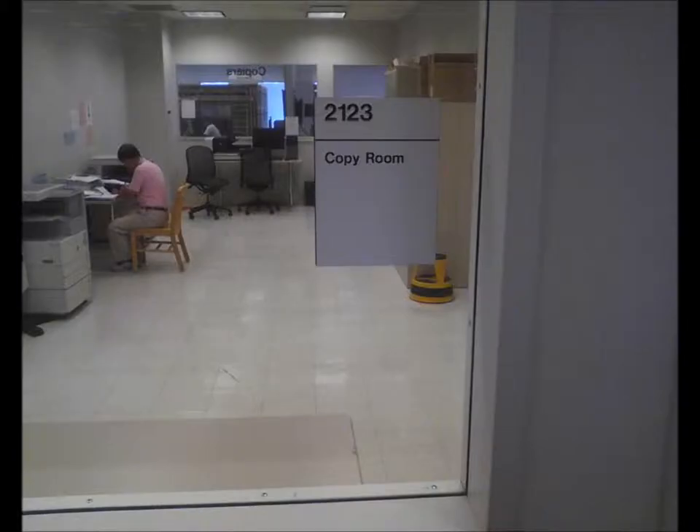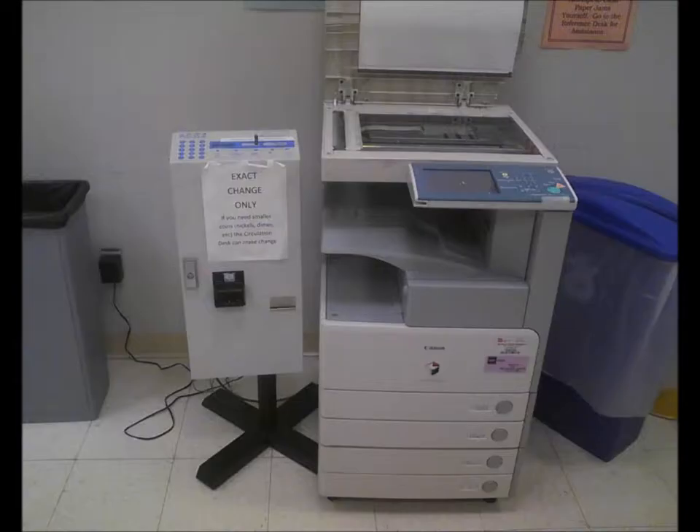This copy room and copy machine in the modern library is practically a thing of the past, as is copying from books. Books are almost obsolete as computers are replacing them.